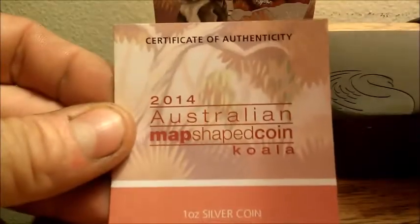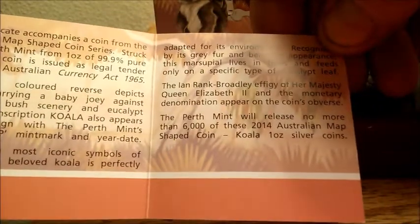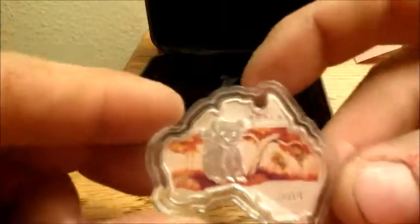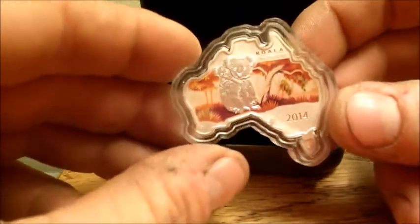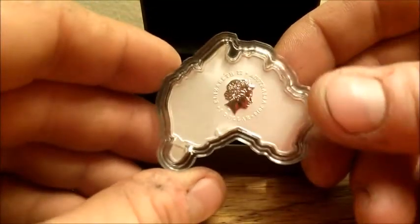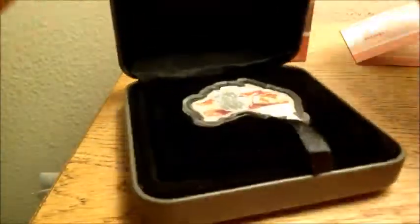This is number 3589. Here's the COA — Perth Mint of course. This is the 2014 Koala, and there it is. Go ahead, take it out and show it off. That is really pretty cool looking — they made one that's a map. So like I said, I picked up two of these, so let's pop open the second one.